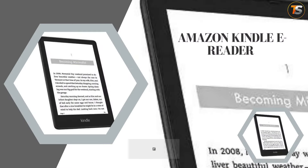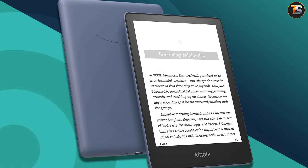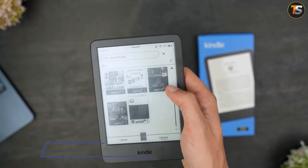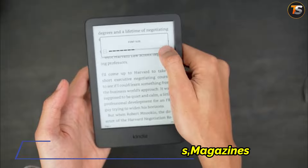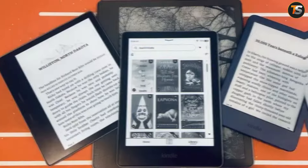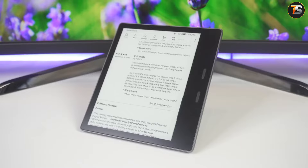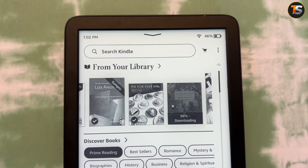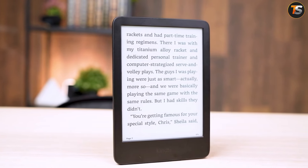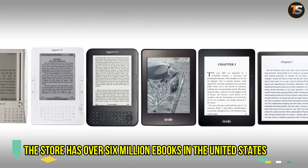Do you have any idea what the Amazon Kindle e-reader can do for you? These devices designed and advertised by Amazon allow students to browse, buy, download, and examine ebooks, newspapers, magazines, and different virtual media through Wi-Fi networking to the Kindle Store. The hardware platform accommodates a number of devices including e-readers with e-ink electronic paper displays and Kindle applications on all major computing platforms. All Kindle gadgets integrate with Windows and Mac OS file systems and Kindle Store content. The store has over 6 million ebooks in the United States.